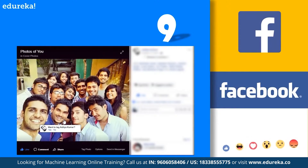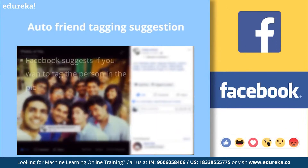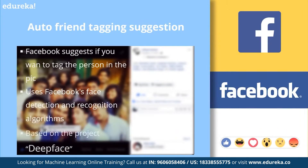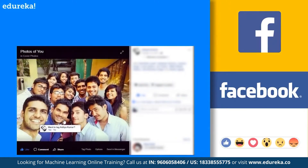Next, on number nine, we have automatic friend tagging suggestion by Facebook. This is a very common application you must have encountered while browsing your Facebook page. Whenever a picture is uploaded on Facebook, it suggests asking if you want to tag your friend in the pic. This is done by Facebook's face detection and recognition algorithm, based on an advanced deep learning research project called DeepFace — a deep learning facial recognition system created by a research group at Facebook that identifies human faces in digital images. For example, Facebook automatically identifies the person in a picture and asks whether you want to tag that person.